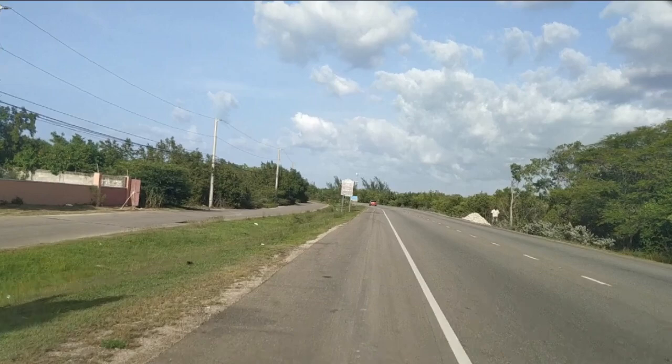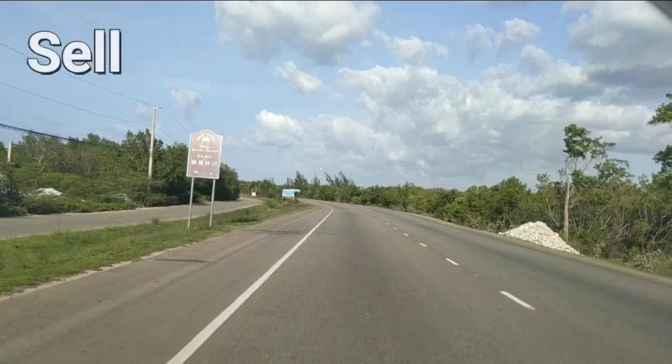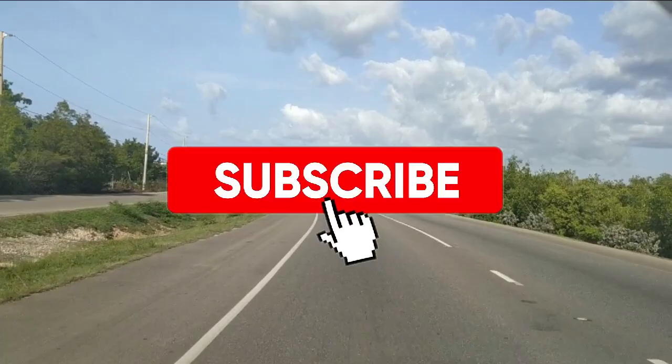Ladies and gentlemen, thank you so much for opening this video. I'm Claudia, real estate agent in Jamaica. If you want to sell, buy, or build real estate, hit the subscribe button and remember the notification bell.